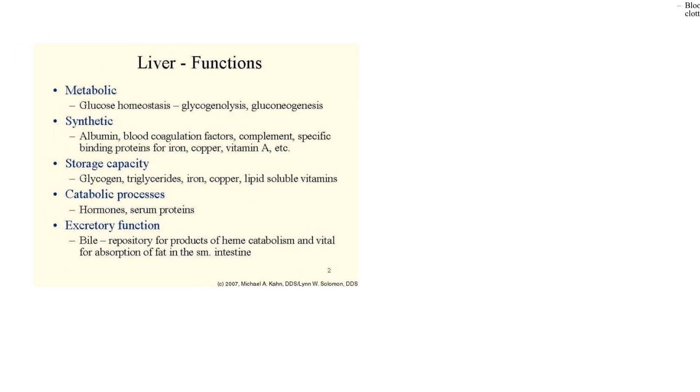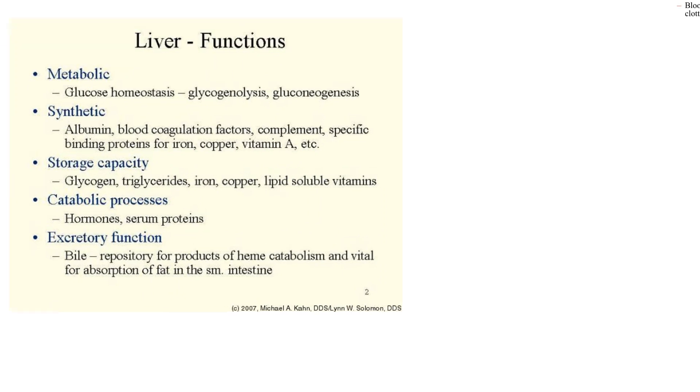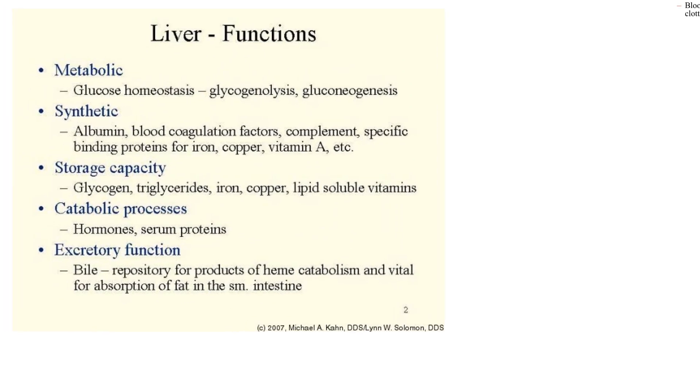Now I'm going to show you two more figures that talk about the functions of the liver in a broad sense, not specific enzyme steps. Here's a nice one. The liver has a lot of metabolic functions. Glucose homeostasis. Glycogenolysis — lysis is a suffix that always means the breakdown — so glycogenolysis breaks down glycogen and you would yield glucose in the blood.